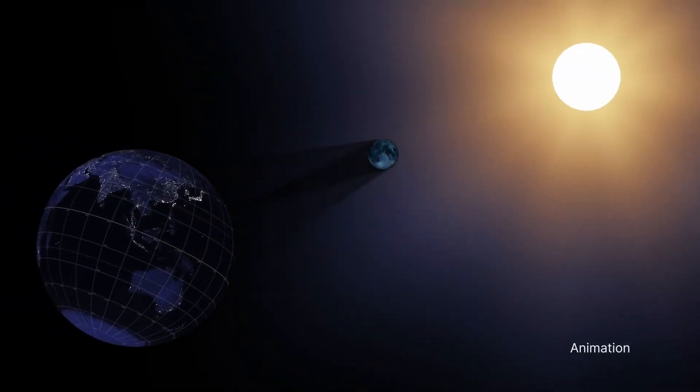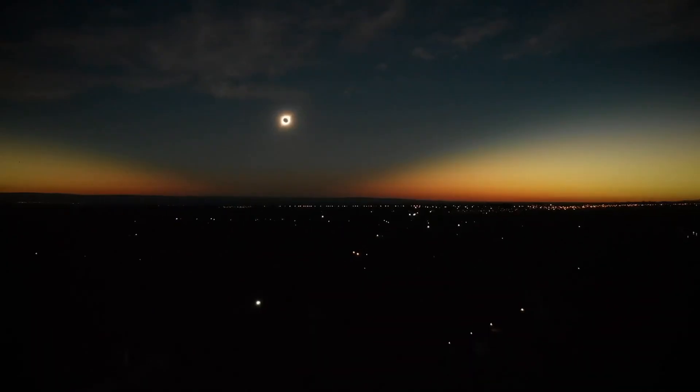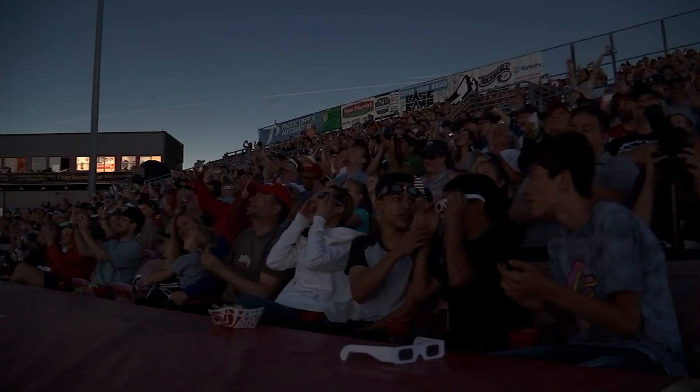A Total Eclipse happens when the moon travels between the sun and the Earth and completely blocks the light from the sun. If you are in the path of totality, everything will get dark, and you'll be in for the show of a lifetime.